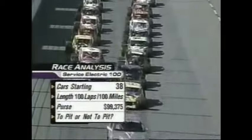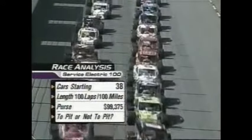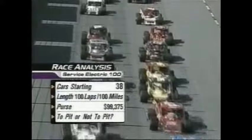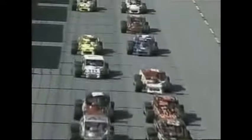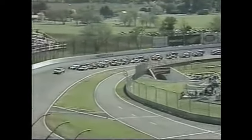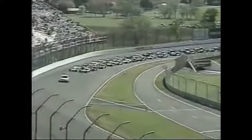Looking at the race summary: 38 cars in the field. The big question — to pit or not to pit? These cars have 24-gallon fuel cells, and with a one-and-an-eighth-inch restrictor plate giving better fuel mileage, all these guys should be able to make it on fuel. Whether they want fresh tires or not — now that's the question.